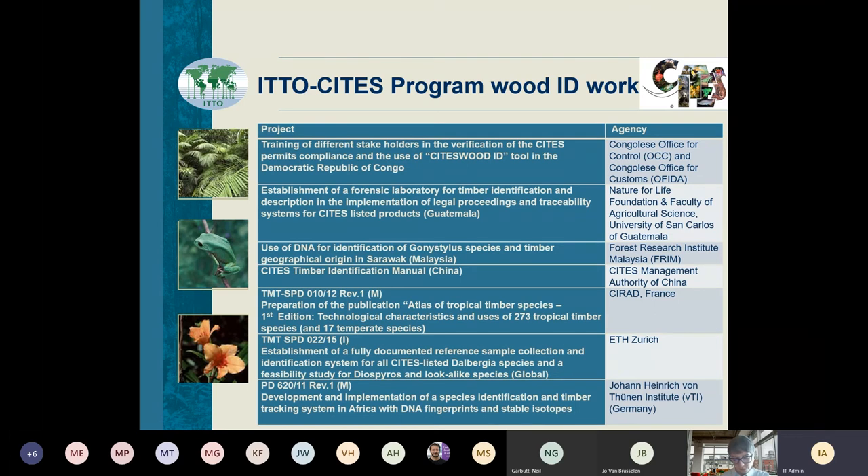We worked together with Malena and the CITES team in many countries, and a lot of that work is still being taken forward. Everything from setting up forensic labs to work specifically on DNA identification, which is more up the line of GTTN — and certainly the outputs of a lot of these projects have been fed into the GTTN database. We also produced timber ID manuals in Chinese, as Gerhard Blumman mentioned for French and Spanish. China is by far the biggest importer of tropical timber species, and certainly a lot of the CITES-listed ones, so that kind of work is important.